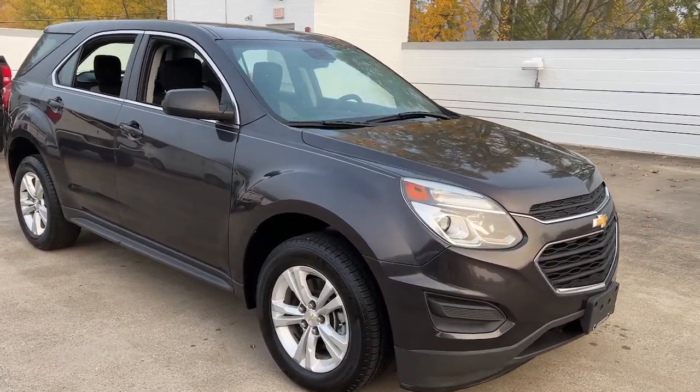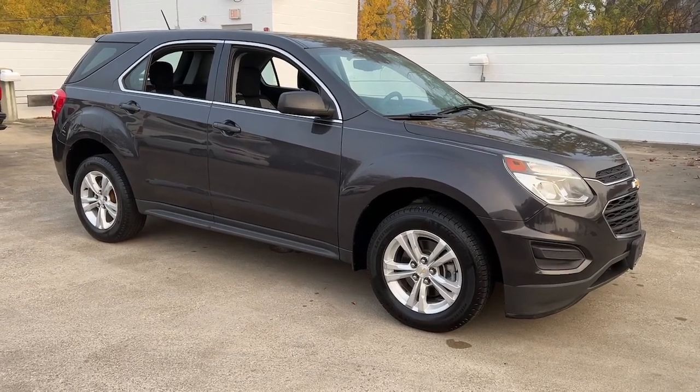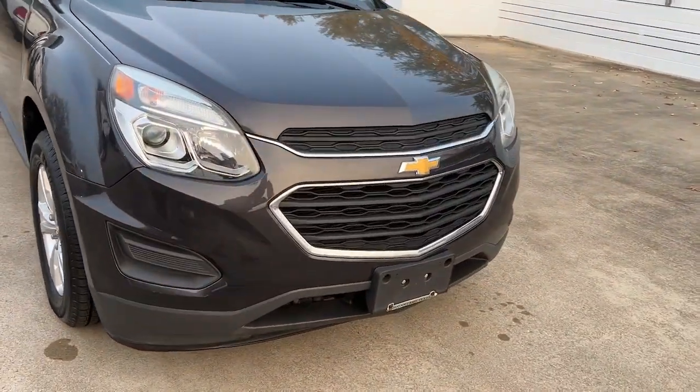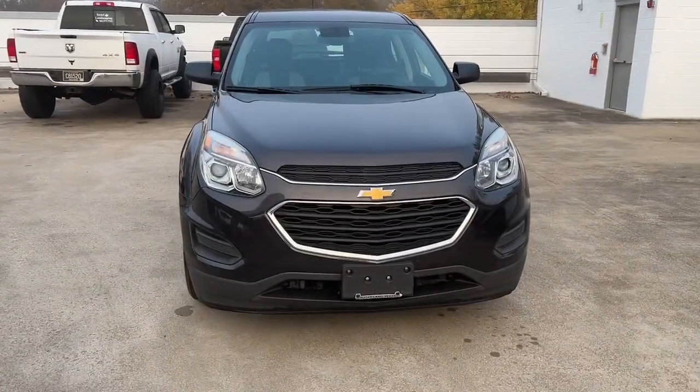Introducing the 2016 Chevrolet Equinox. With less than 45,000 miles on the odometer, this vehicle provides excellent value. The Chevrolet Equinox — the small SUV with a big spirit of adventure.